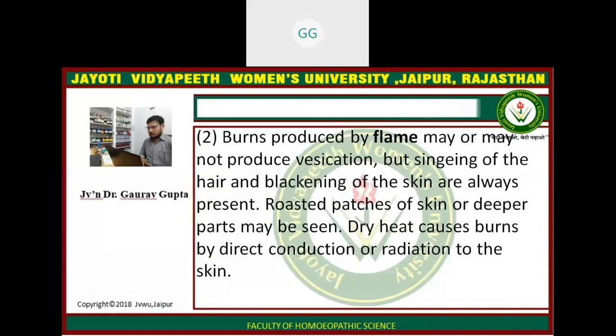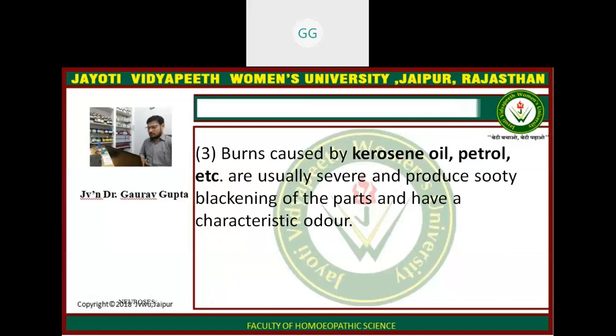The second type of burns, produced by flame, may or may not produce vesication, but singeing of hairs and labeling of the skin are always present. Dry heat causes burns by direct conduction or radiation to the skin. Burns caused by kerosene, petrol, etc. are usually severe and produce sooty blackening of the parts and have a characteristic odour.